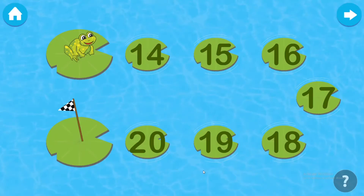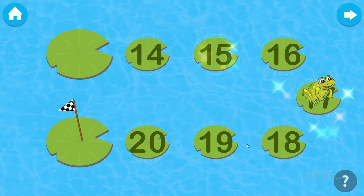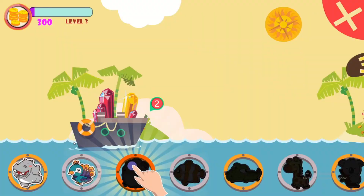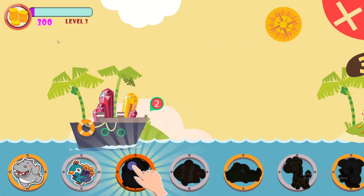Take the frog to the flag through the odd numbers. Fifteen. Seventeen. Nineteen. Bravo! Please choose your reward.